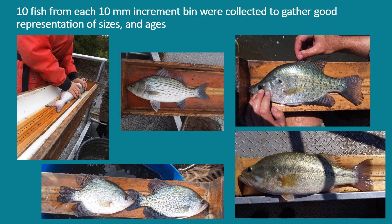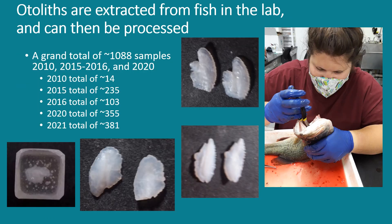I collected 10 fish from each 10mm increment bin to gather a good representation of sizes and ages. Once fish were collected, they were brought back to the lab and otoliths were extracted. I have a total of approximately 1,088 otolith samples collected from 2010, 2015, 2016, 2020, and 2021. The otoliths from 2010 and 2016 were collected for previous projects. I am attempting to utilize those for the biochronology section of my thesis, but they will not be used for mortality or year class strength as they were collected under different parameters.